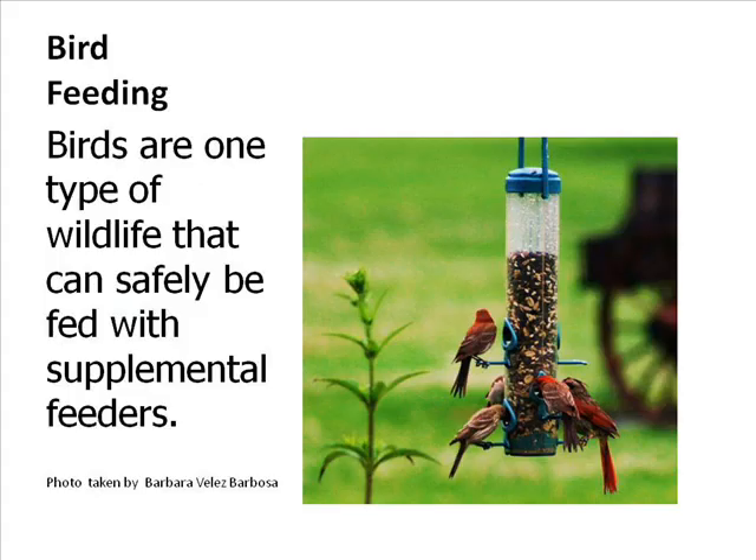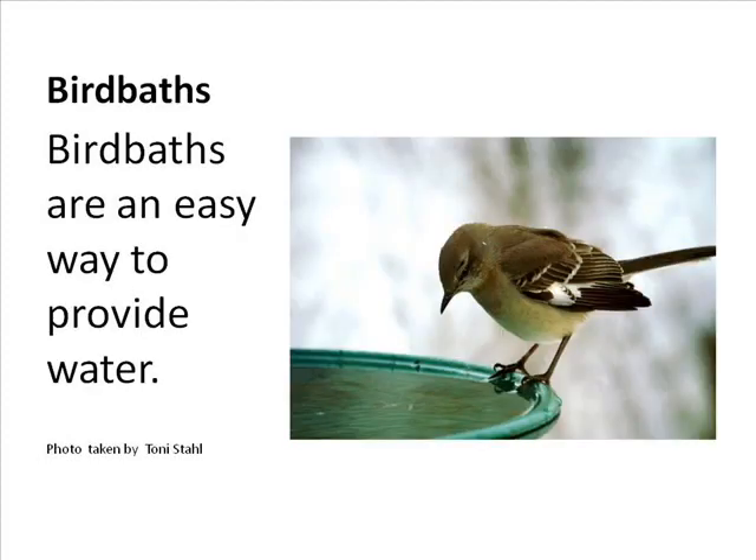Bird feeders only supply about 25% of a bird's needs — they're a supplement, not a complete food source. For bird baths, keep the water no more than two to three inches deep to avoid drowning smaller birds, or place rocks inside for perching. Cleanliness is critical — clean the bath every two to three days, or check it frequently depending on placement.